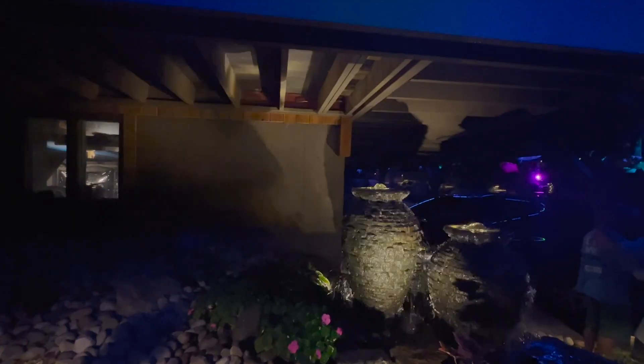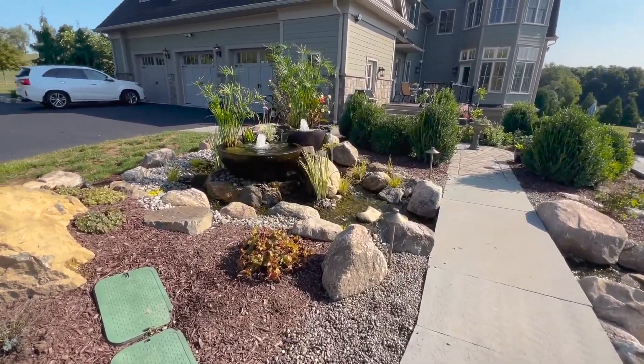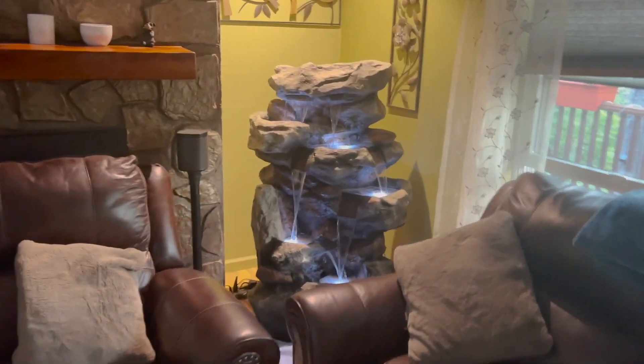I don't normally get to show the water feature at night because I'm usually done vlogging. This is one of my favorite parts of the project — I really like this little horsetail fall. There's a pool. Oh my goodness, this is your living room. You really are addicted to water.